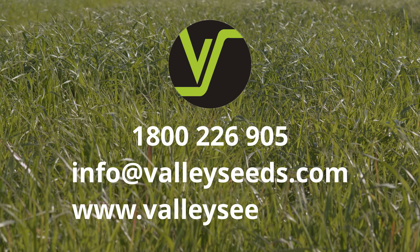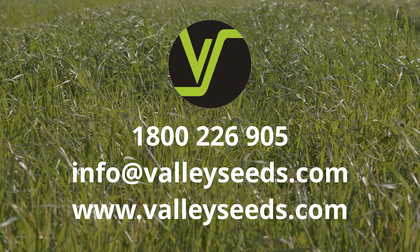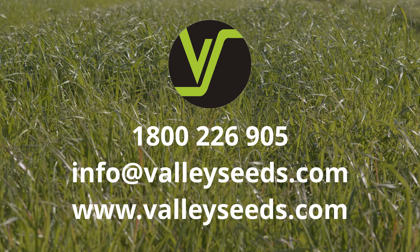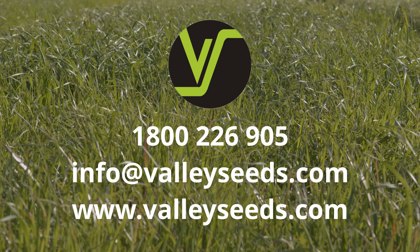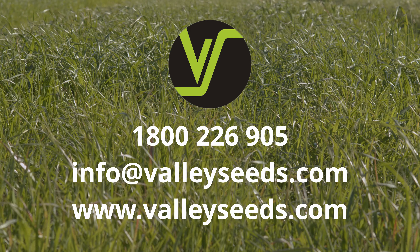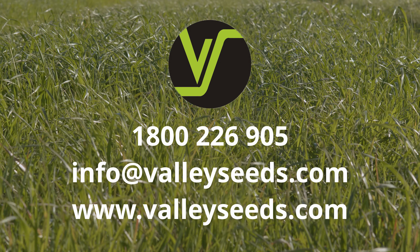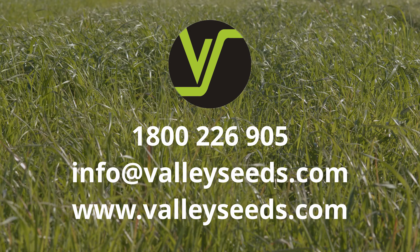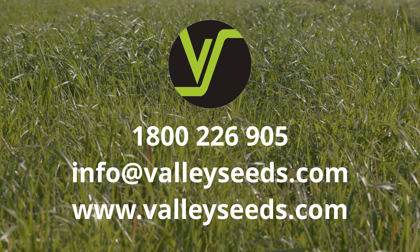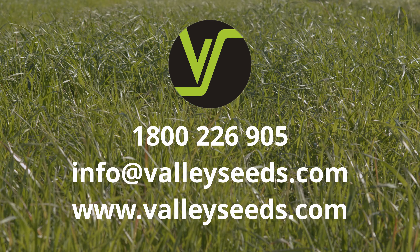Thank you for viewing this video, produced as part of the Valley Seeds 2020 Open Day series. For assistance preparing a pasture plan or general pasture advice, speak to the Valley Seeds team — call 1800 226 905, email info@valleyseeds.com, or visit valleyseeds.com any time.